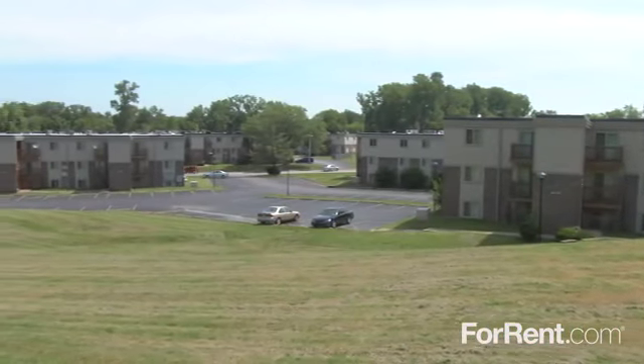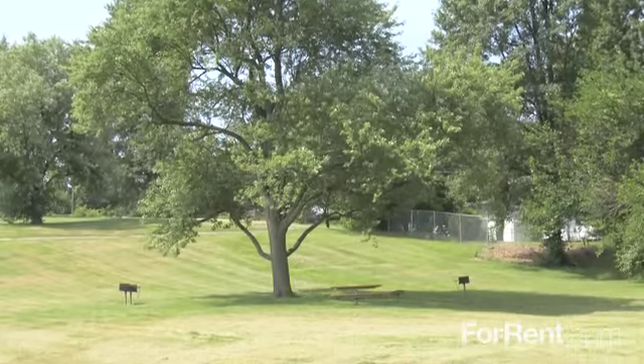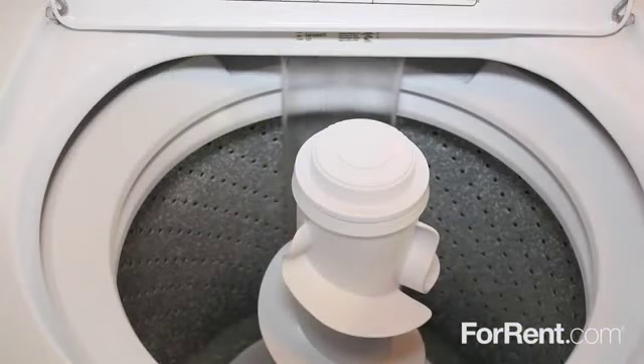We have friendly and professional on-site management and maintenance teams, and our park-like property features a picnic and grilling area for your enjoyment, as well as convenient laundry facilities.